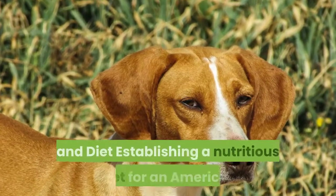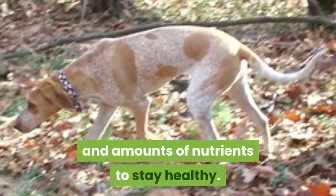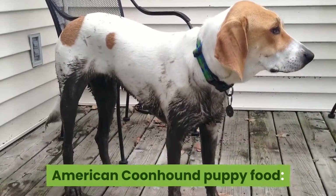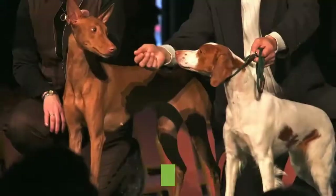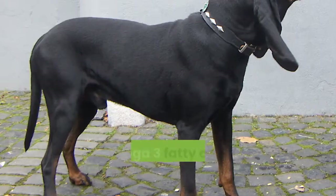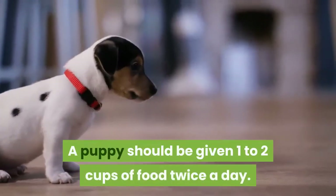American Coonhound Food and Diet: Establishing a nutritious diet for an American Coonhound can help to prevent common health issues. Puppies and adult dogs need different types and amounts of nutrients to stay healthy. A high-quality puppy food with protein in the form of meats and vegetables builds growing muscles and strong bones. Protein is an essential ingredient in fighting against hip dysplasia as well as elbow dysplasia. Vitamin C contributes to healthy eyes and vision, which can be useful in preventing cataracts. Omega-3 fatty acids support heart health. A limited amount of fat gives a puppy energy while helping it to maintain a normal weight. A puppy should be given one to two cups of food twice a day.